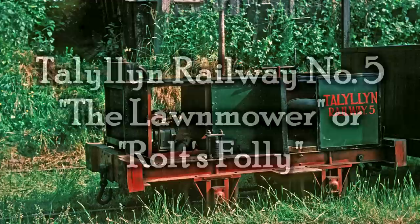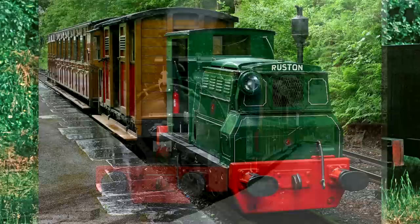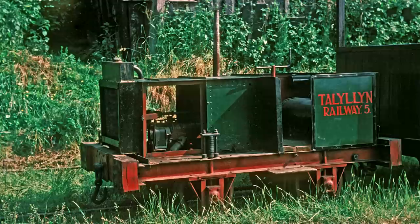Hold a moment — Talyllyn? You mean the first heritage railway in the UK, and in fact in the world? That's a narrow gauge railway we've talked about plenty of times before, but their number five isn't called the Lawnmower. Their number five is a diesel called Midlander. Well, yes, now it is. But the original number five was called the Lawnmower, or again, Rolt's Folly.